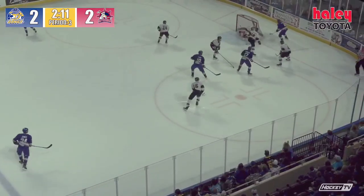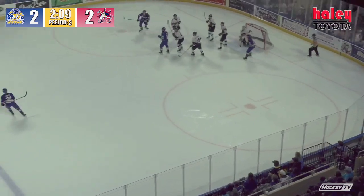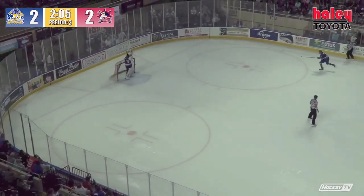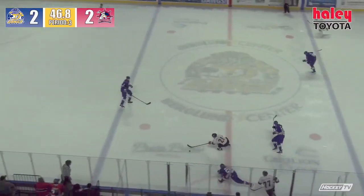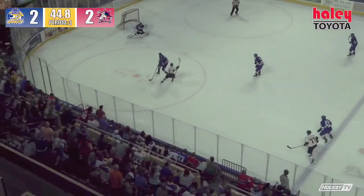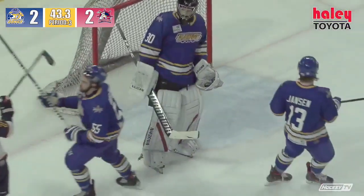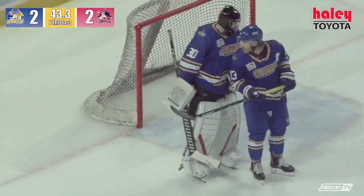Side corner, pressure Valerian, trying to wrap around — big save by Jack Berry. And the Rivermen ice this puck down the length of the ice. Here come the Rivermen, here's Laylee up ahead, full head of steam on the line, left wing side — here's a shot, save there by Bernard, and he'll hold. Rivermen have another offensive zone drop coming with 43.3 seconds to play.